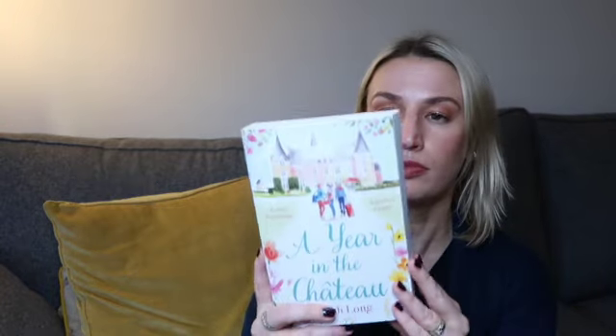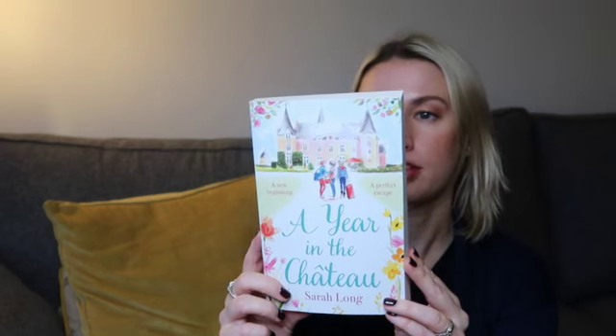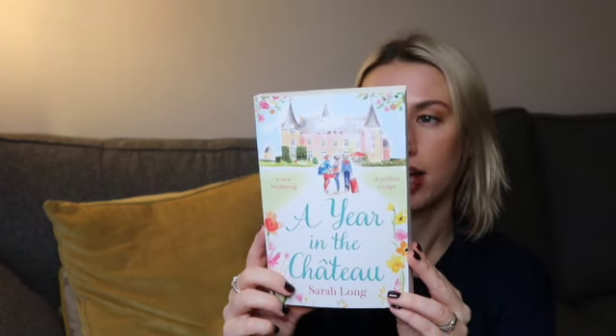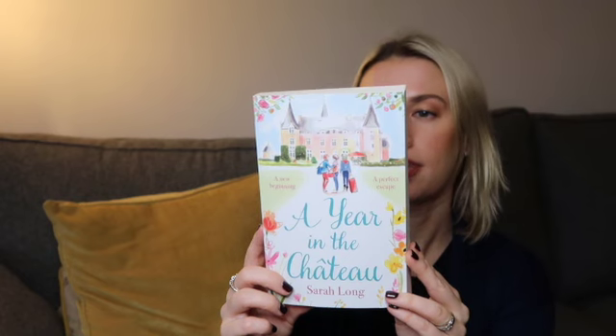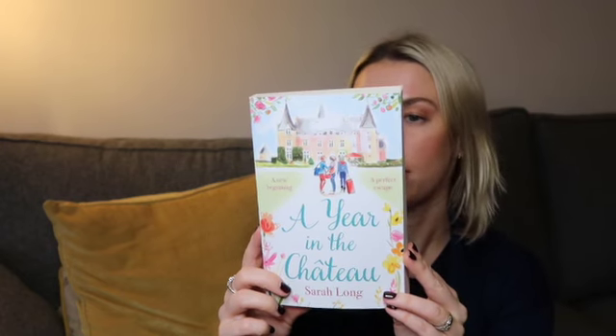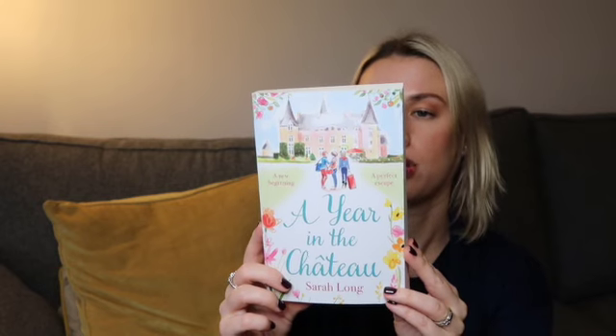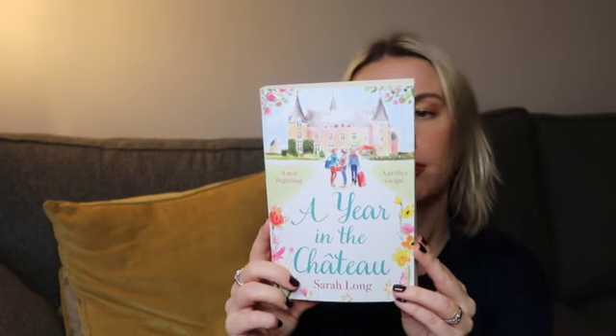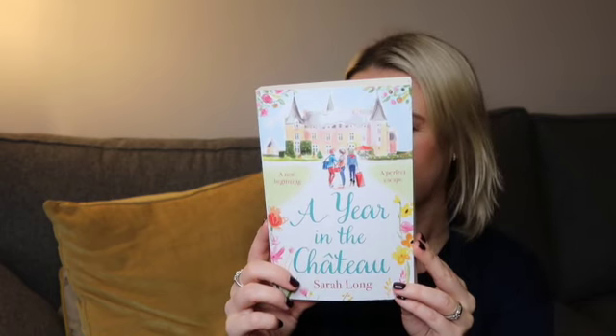Then we've got something that definitely looks like a really light read and a nice escapism — A Year in the Chateau by Sarah Long. When Nicola's husband Dominic retires, they decide not to spend their days finding hobbies to fill the time. Instead they fulfil their lifelong fantasy of buying a country house and filling it with their dearest friends, reliving their youth and spending their children's inheritance. Joined by seven of their friends, they club together to invest in a chateau in Normandy — group dinners, fine wine, beautiful scenery. They're living the dream, but la vie en rose is harder than it first appears. This one retails at £8.99.